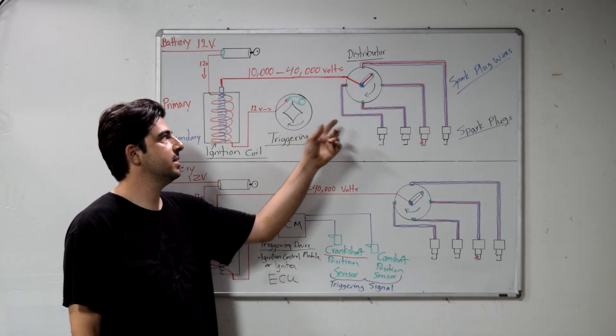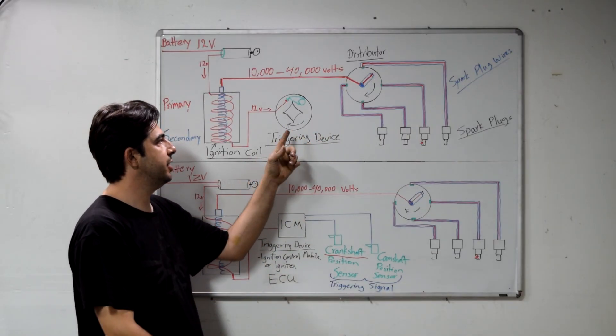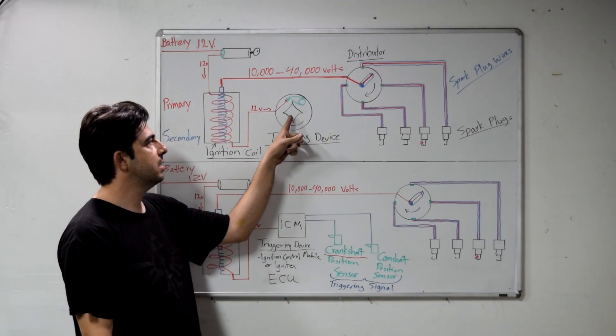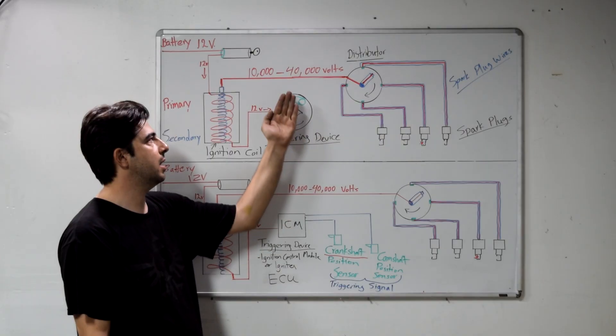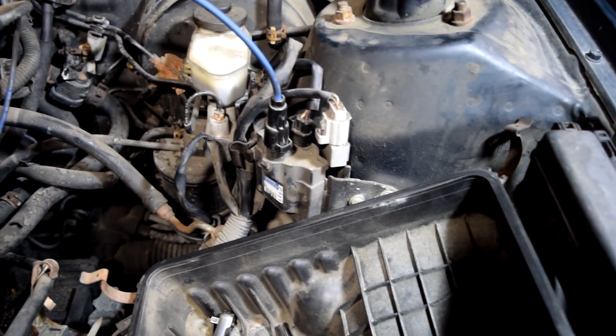I've drawn these two separately, but they're basically on top of each other. At the end of your camshaft you're going to have this gear attached to it, and then your distributor cap and rotor is going to be on top of this. Now let's just show it to you on the car — it'll be easier.